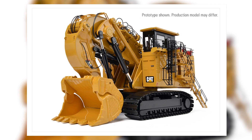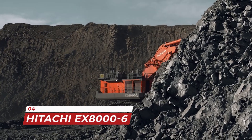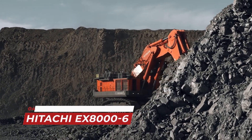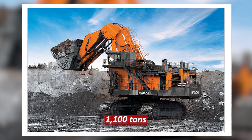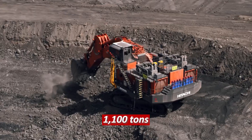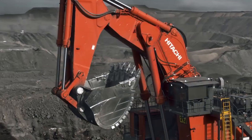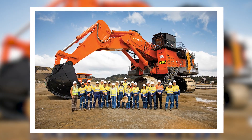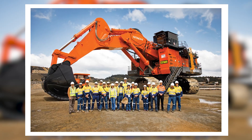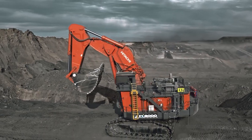Next on our list is the Hitachi EX 8006, otherwise known as the Mammoth of excavators. With a weight of 1,100 tons, this excavator can dig up to 55 meters deep. It's equipped with advanced technology that makes it possible to work in some of the toughest conditions. The Hitachi EX 8006 is known for its durability and reliability, making it a popular choice for large-scale mining operations.